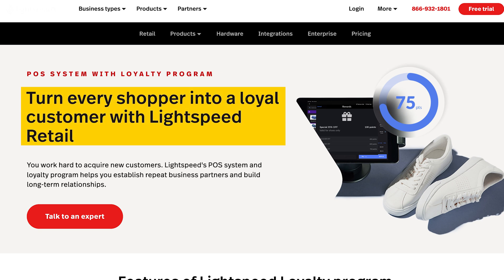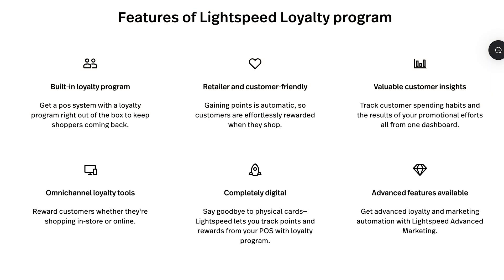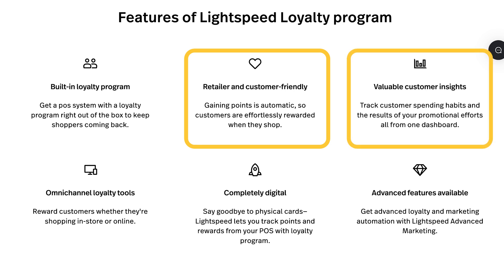Lightspeed also supports loyalty programs, which incentivize customers to return to your storefront. Whether it's offering points on every purchase or providing discounts after a certain number of visits, a well-structured loyalty program can significantly increase customer retention. These programs can be seamlessly integrated into your marketing efforts, helping you build brand loyalty and boost repeat business.